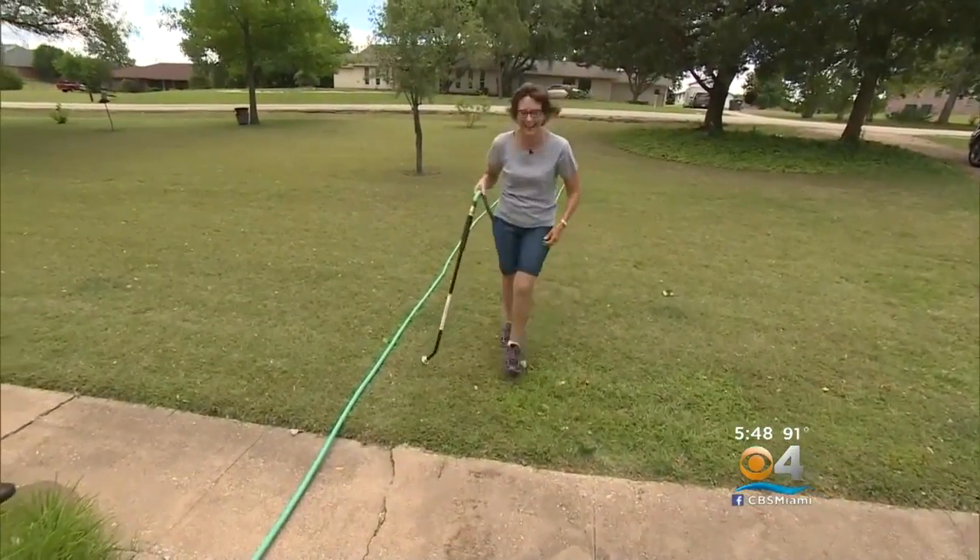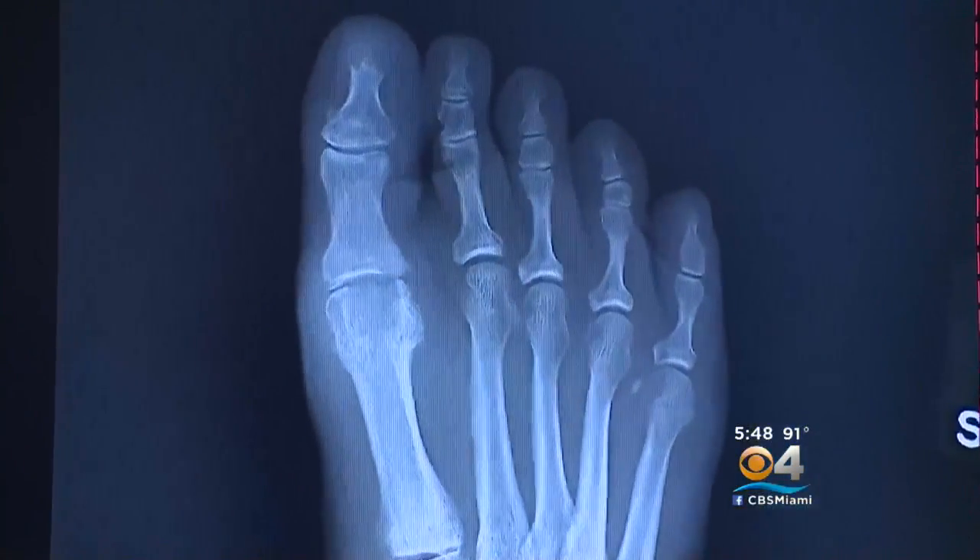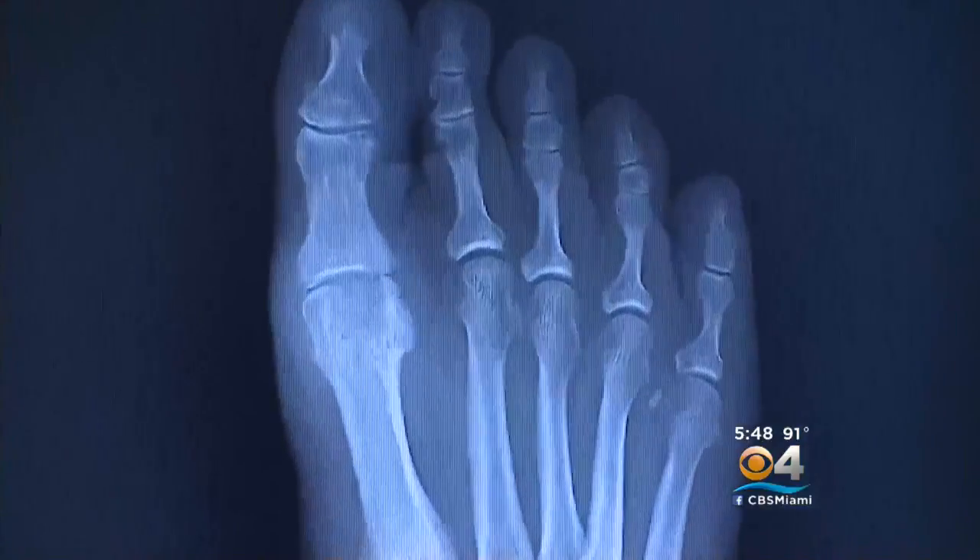Kimberly Reitmeier stays active and was on her feet often, but the pain from osteoarthritis in her big toe made things difficult at home and work. 'I would take off my shoes and just almost cry on the way to my car because it hurts so bad.'